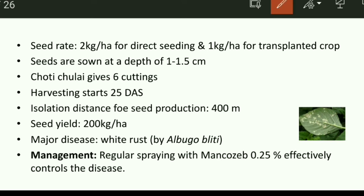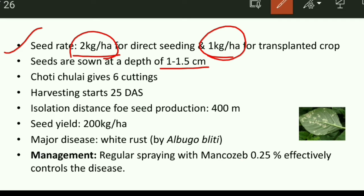Now we discuss cultivation practices. The seed rate is 2 kg per hectare for direct seeding, and 1 kg per hectare for transplanted crop. Seeds are sown at a depth of 1 to 1.5 cm. At harvest time, there are a total of 6 cuttings involved — we don't harvest all leaves at once. Harvesting starts after 25 days, and in total there are 6 cuttings.